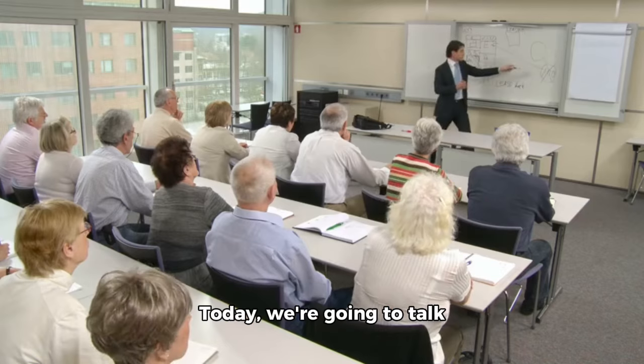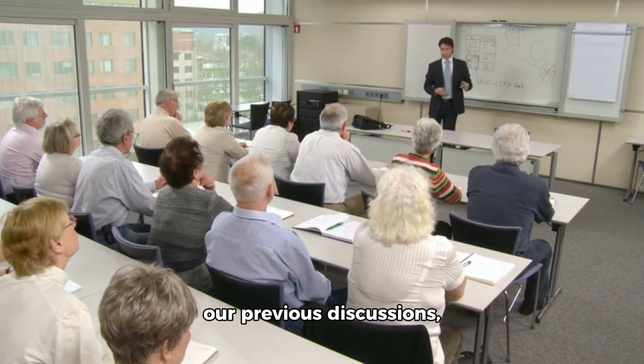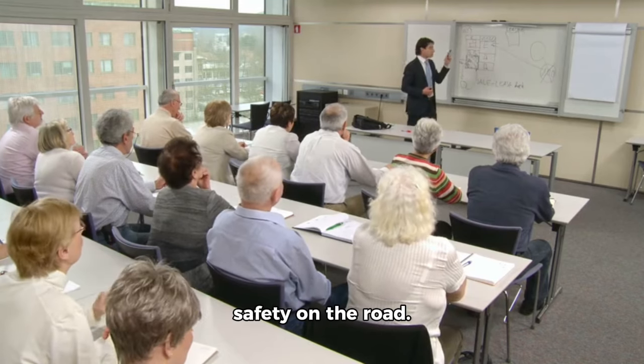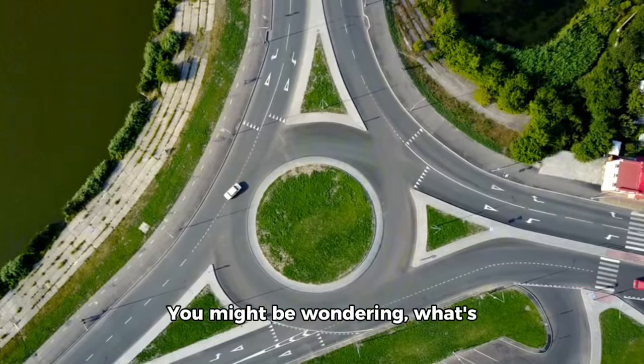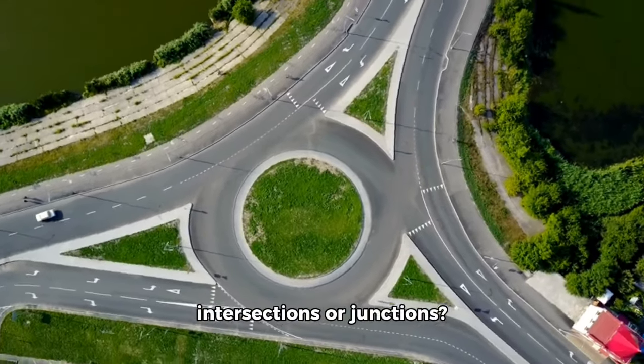Today we're going to talk about a topic that might not be as exciting as some of our previous discussions, but it's crucial for your safety on the road. We're going to dive into the world of roundabouts, rotaries, and traffic circles.